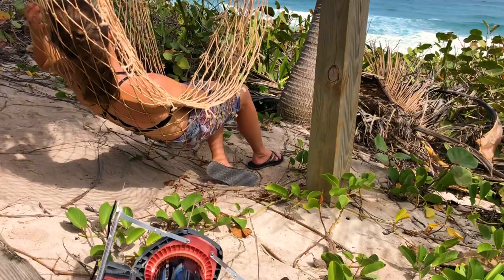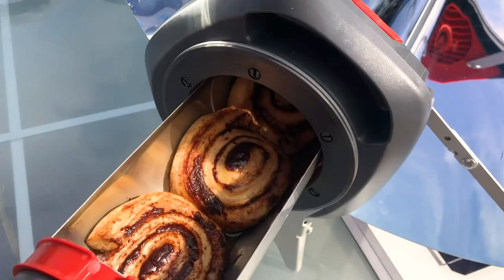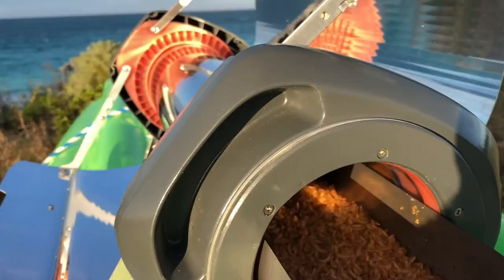Want to live off-grid, or cook meals on the go without making a mess or burning your food? GoSun welcomes you to the fuel-free frontier.